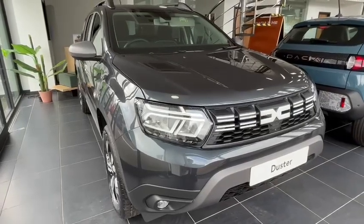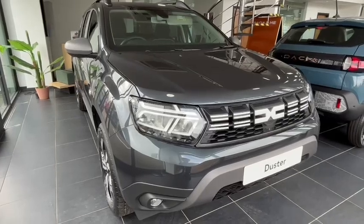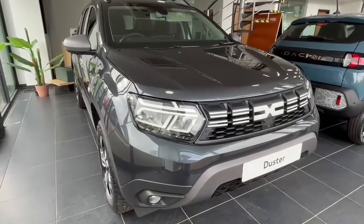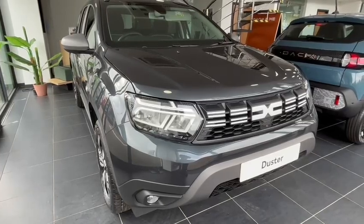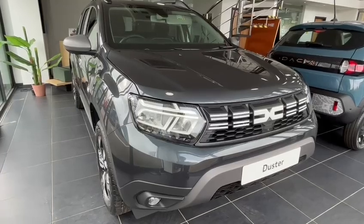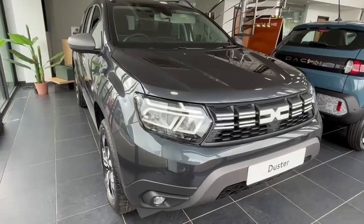Hello and welcome to John Banks Renault & Dacia Ipswich, where we are happy to announce our latest arrival: the Dacia Duster 1.3 TCE Journey. This particular vehicle, and one other Duster, are eligible for a huge cash saving of £2,000, running this month only. This vehicle must be registered in September.